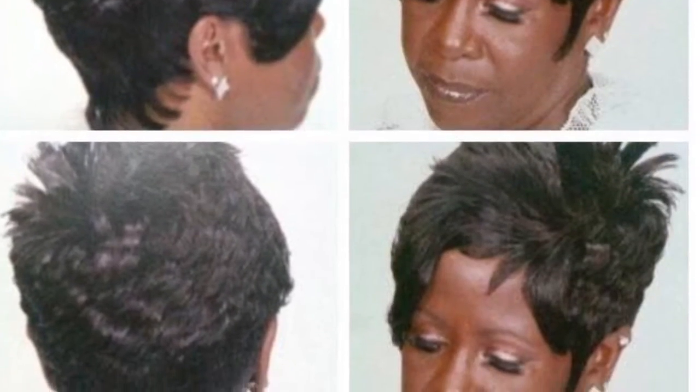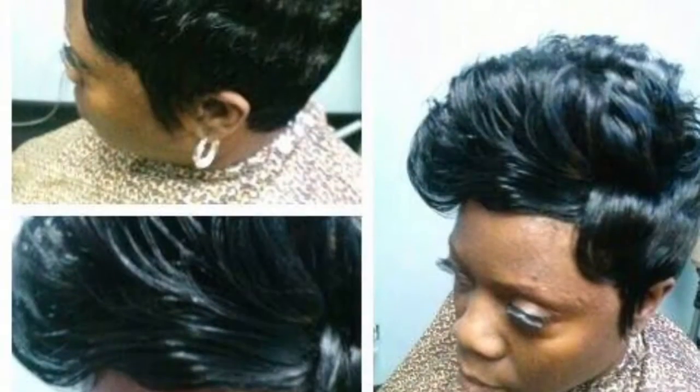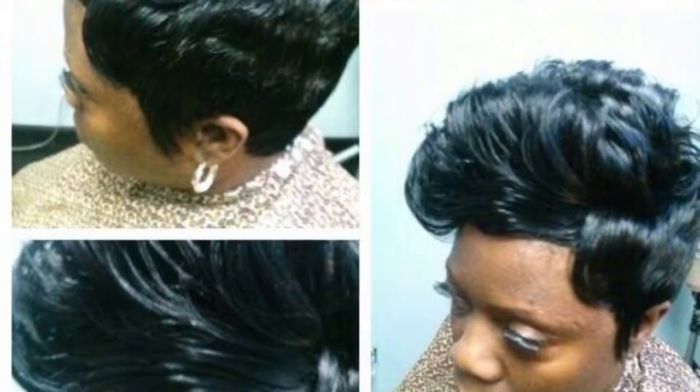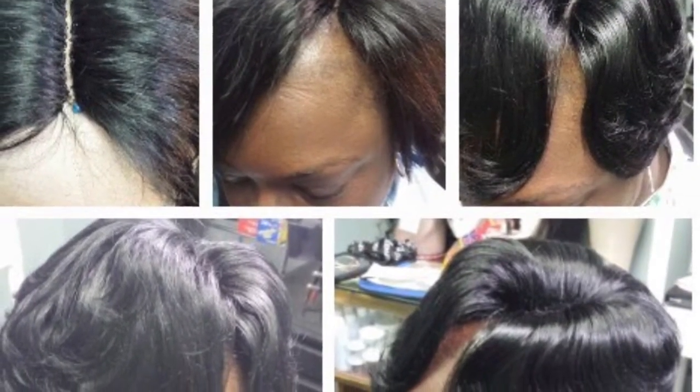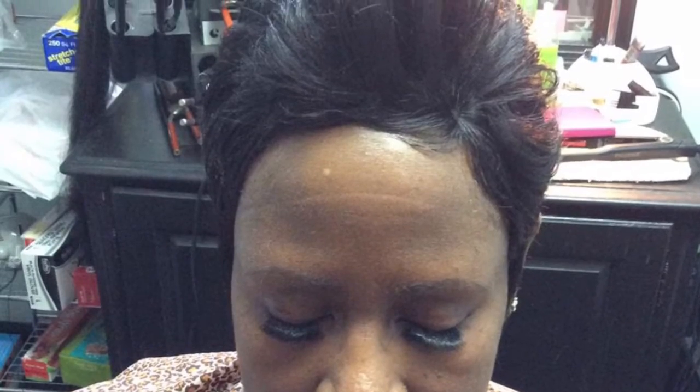My quick wigs are fabulous — one-of-a-kind pieces of art, honey. My short, sassy, and fierce collection features invisible part closures, invisible hairlines, C-part closures, and ventilated lace parts. They come in a variety of color combinations and length combinations.